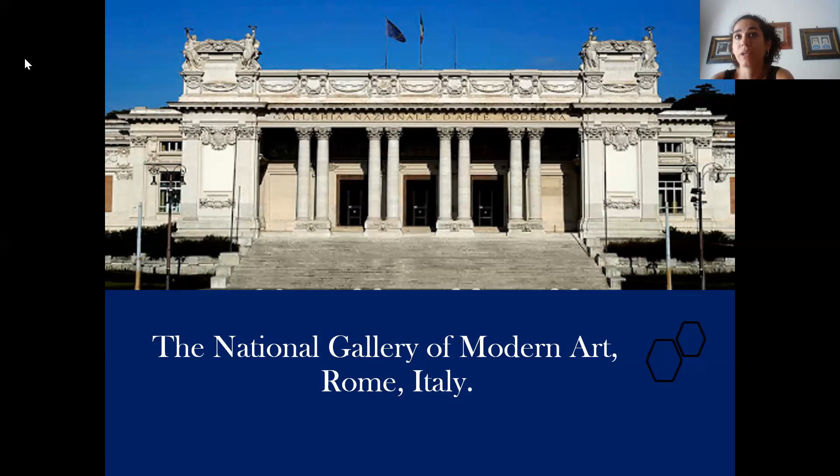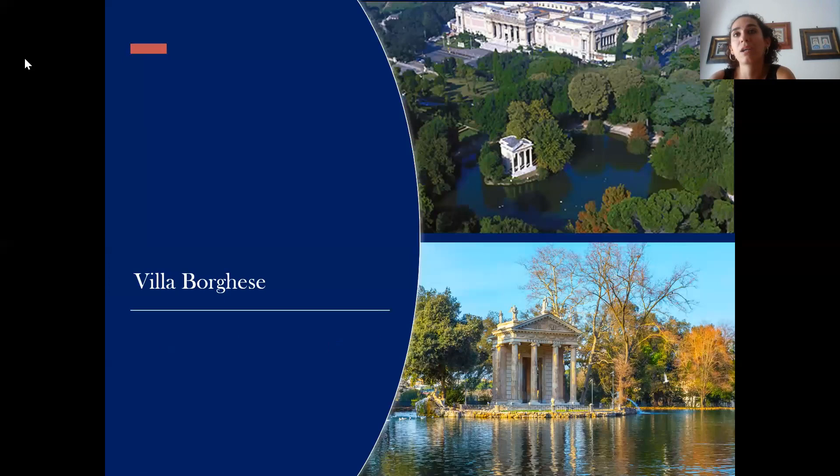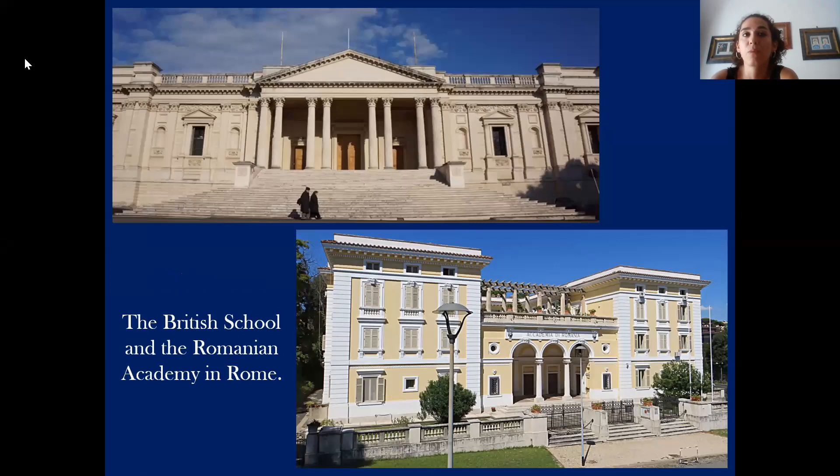Firstly I would like to start from the area where the gallery is. Rome's National Gallery of Modern Art is located very close to Villa Borghese Garden, one of the most beautiful gardens of the city. This area, also called Valle Giulia, is known for its several foreign academies, for example the British one or the Romanian Academy in Rome, as you can see in this picture.